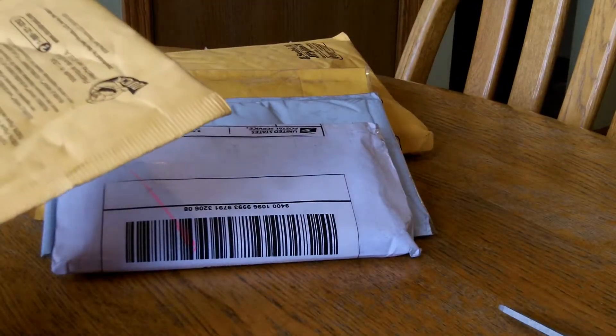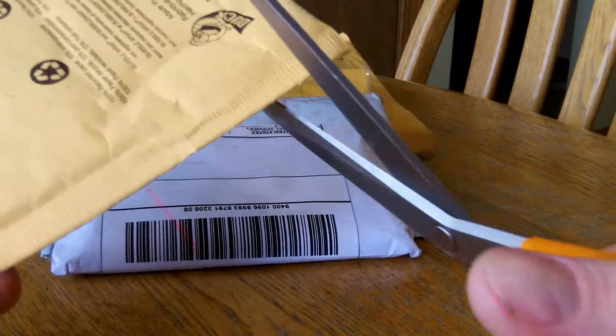Hello everybody, I have a six-piece metal day. I'm going to fast forward cutting them and then I'll show you the hits at the end.